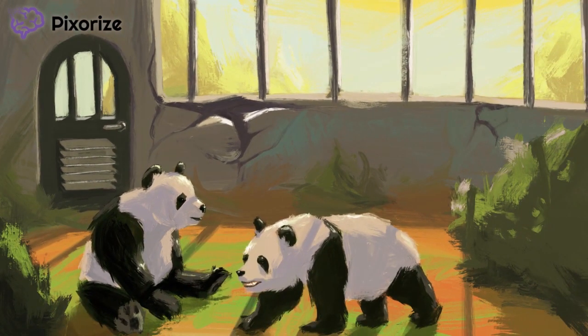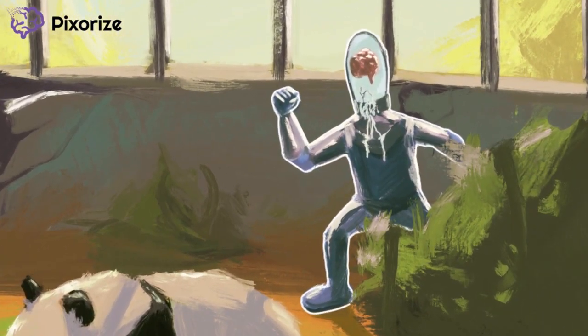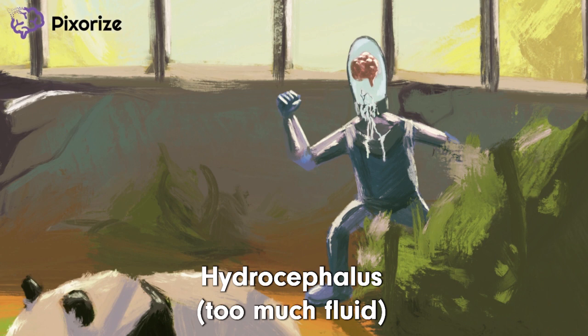I should probably be upfront with you — we're not actually human. We have what you might call a brain in a fluid-filled jar, because we've evolved to where we don't need the rest of our body. My friend got a bit careless today with the brain liquid — looks like he put in too much, and all that extra brain fluid is getting everywhere. Doesn't this picture remind you of hydrocephalus? Hydrocephalus basically means too much cerebrospinal fluid.